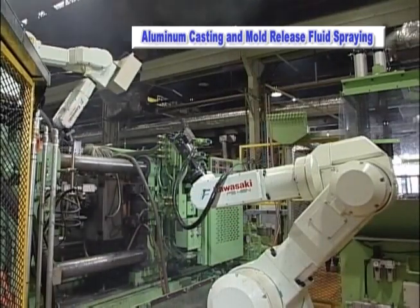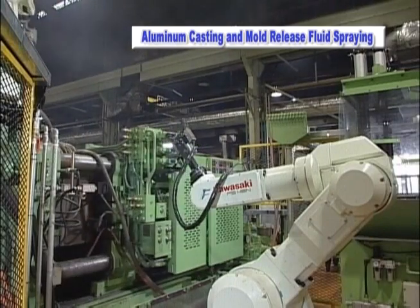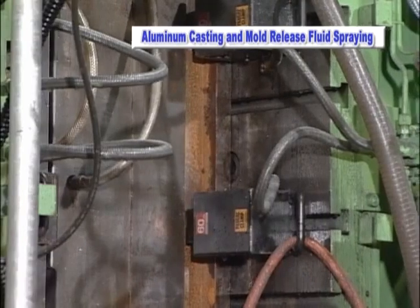In addition, robot tooling changes are not required for different types of molds. Switching between robot programs is as simple as selecting a new program from the teach pendant.